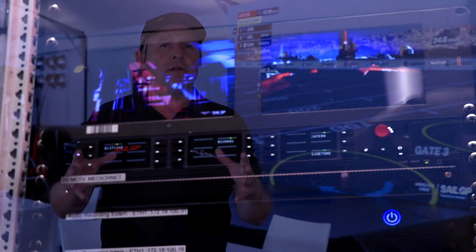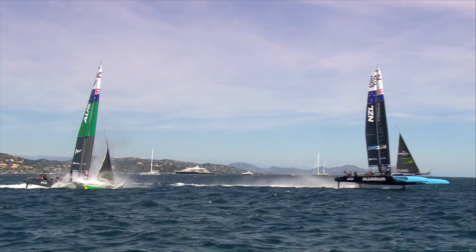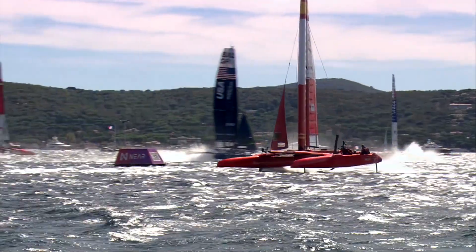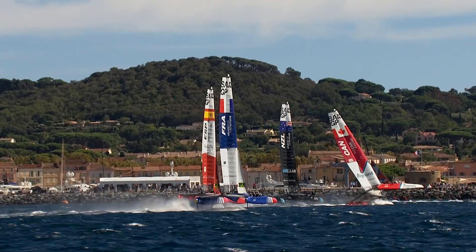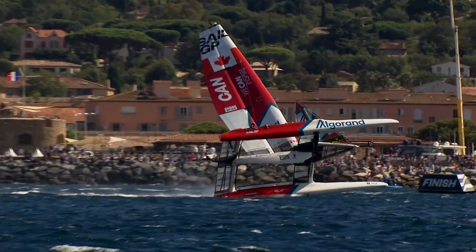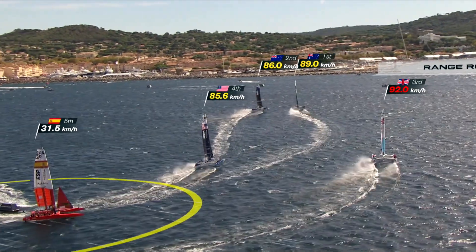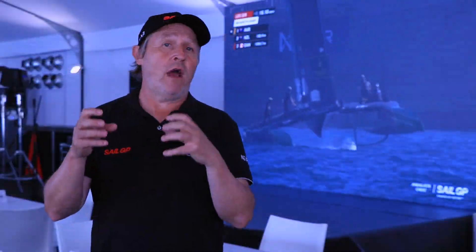SailGP builds trackers on the water so we track all our assets — that includes the F50, the marks, and the support boats — giving us a full picture of everything on the water. All of that is sent over the Riedel network to the Oracle cloud, where we build a picture of where our marks are, where our lay lines will be, and where our mark circles will be. That is all produced in London within 100 milliseconds.